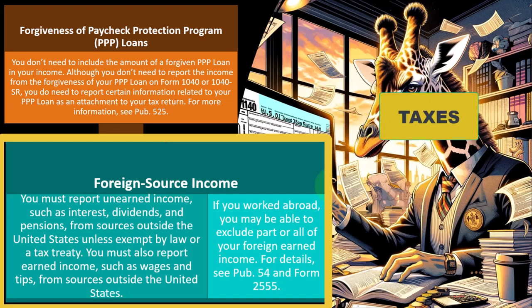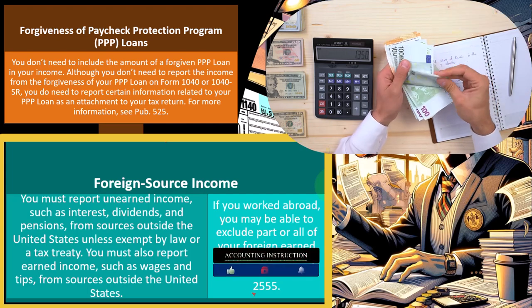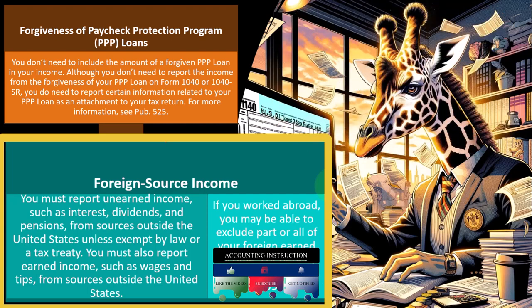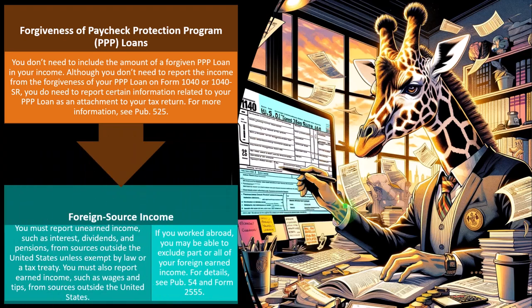Foreign income is an area that might be a specialization — some tax preparers focus heavily on people with foreign income, while others may stay away from it to avoid complexity outside their point of focus. As a tax preparer, you have to determine where you want to be and be strong enough to tell clients that want you to take on work outside your scope: this is not within my area of focus.